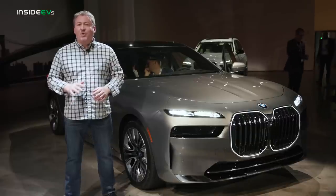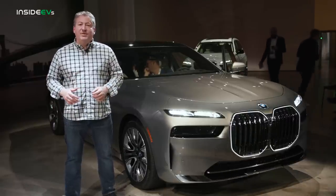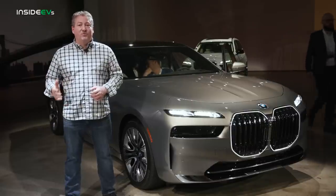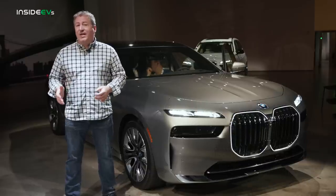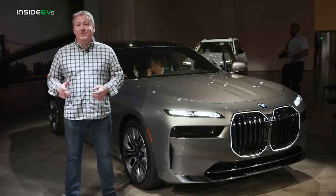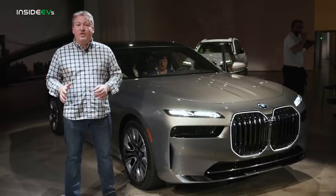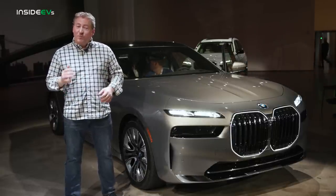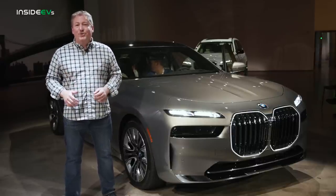It's BMW's first all-electric 7 Series. It comes with a 107-kilowatt-hour battery pack that's good for an estimated 300 miles of driving range. It's all-wheel drive, goes 0 to 60 in about 4.8 seconds, and has a combined horsepower rating of 536 horsepower. We're going to do a quick walk-around and first impressions video before we have the opportunity to drive the vehicle, which should be coming up soon.